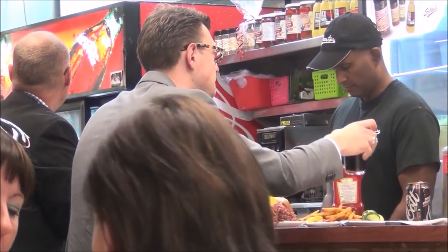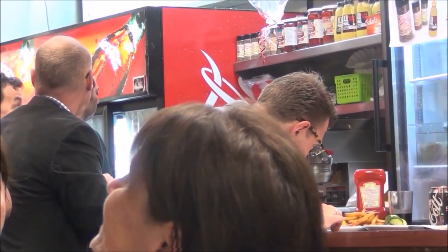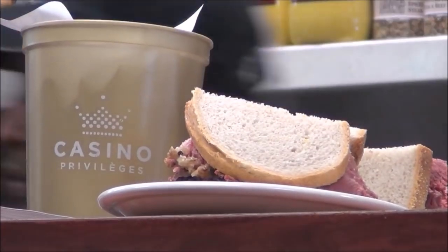You have to eat smoked meat if you come all the way to Montreal. And there is no better place to do it than at Schwartz's. This restaurant is an institution and it is certainly worth lining up for.